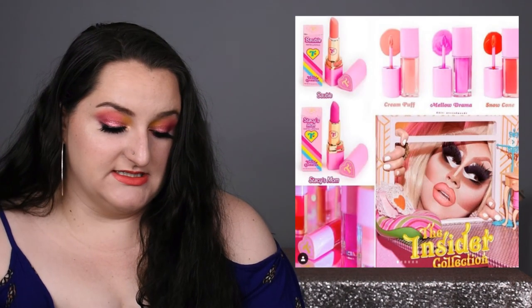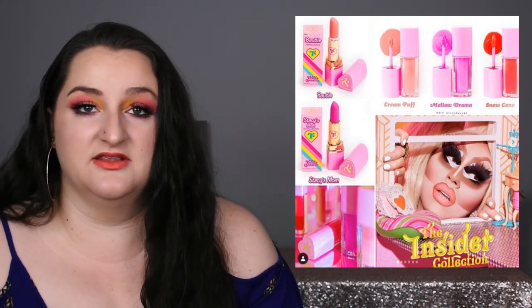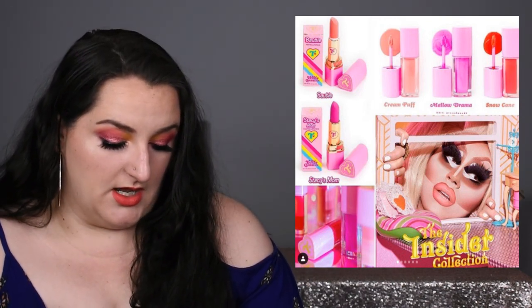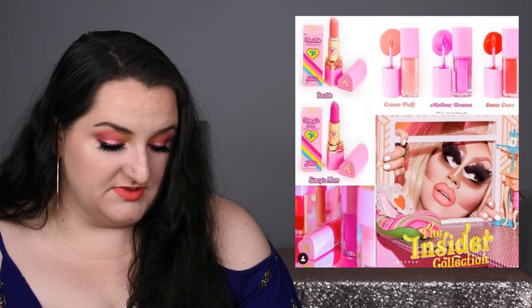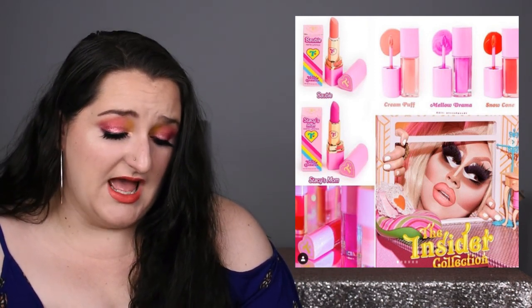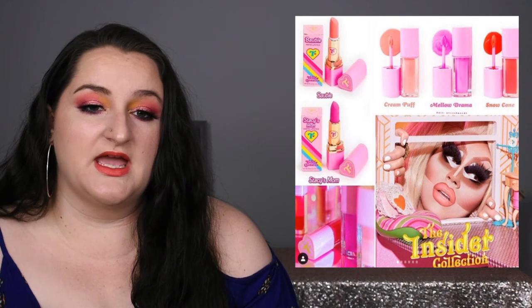Trixie Cosmetics from Trixie Mattel is releasing some lip glosses and lipsticks with the cutest packaging ever — total 80s Barbie vibes. I really do like the colors she picked out and they're $16 a piece. I think they're really pretty, but I probably won't pick any up because I have so many lip products already. Something really has to blow me out of the water for me to be ordering lip products at this point.